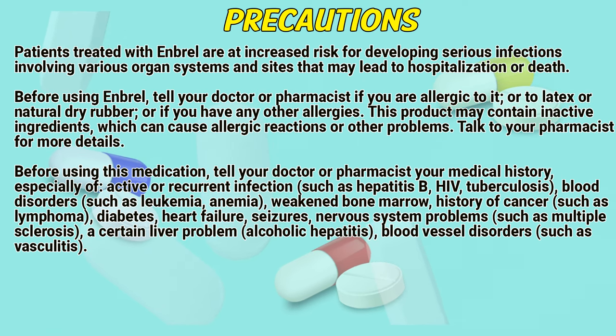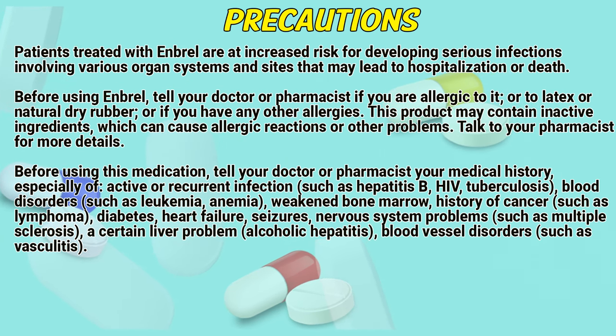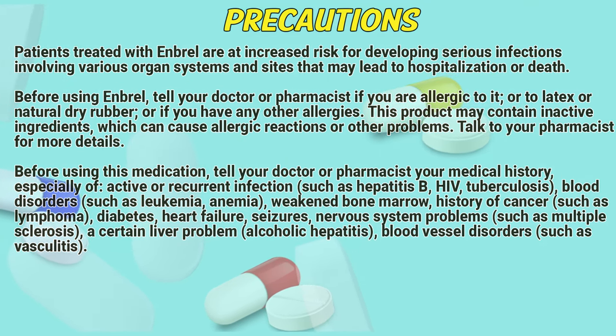Also disclose if you have diabetes, heart failure, seizure disorders, nervous system problems such as multiple sclerosis, certain liver problems or alcoholic hepatitis, or blood vessel disorders such as vasculitis.